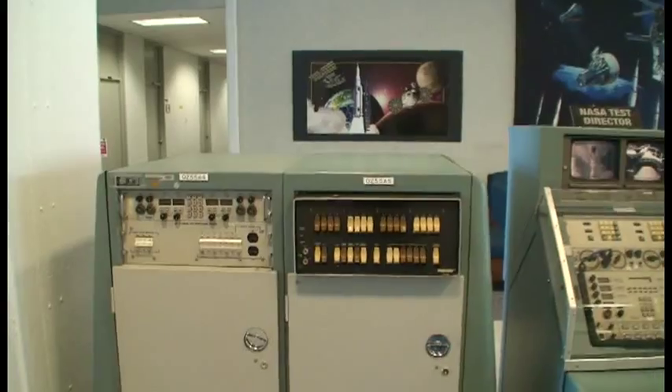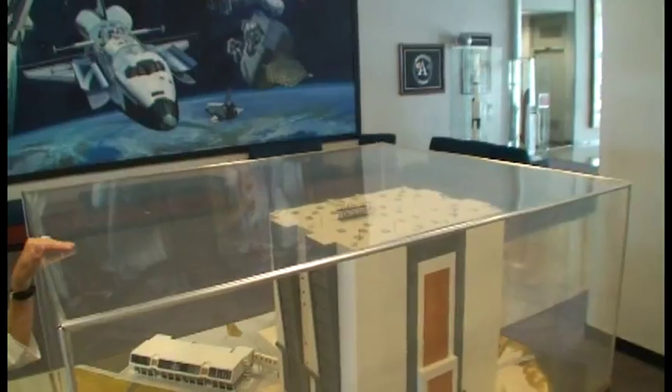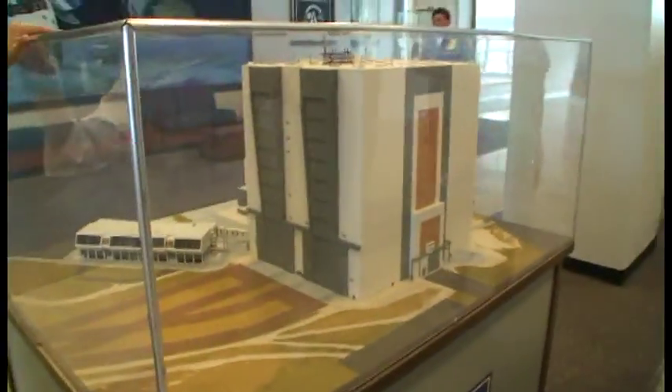How incredible is that? We've got a great old model of the Vehicle Assembly Building here. Not many people can say they've seen the roof of this Vehicle Assembly Building. The interesting thing about this is I didn't find any photographs of it online. And I've had many architects come here.